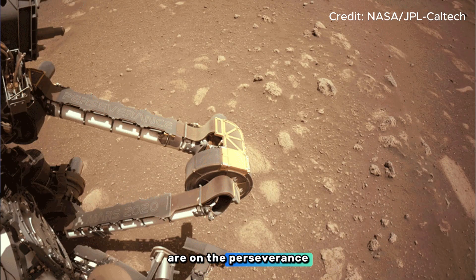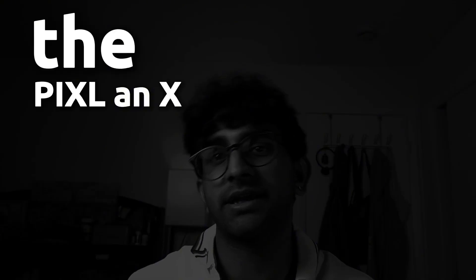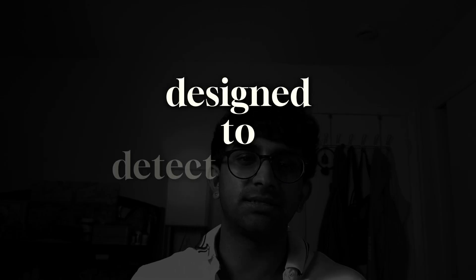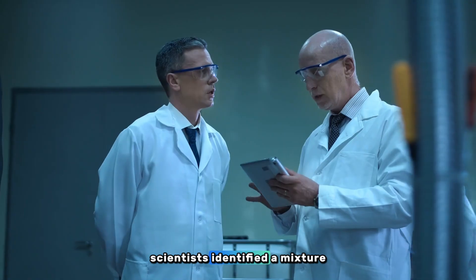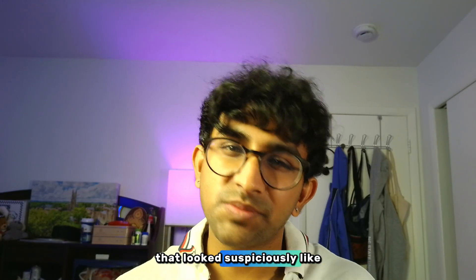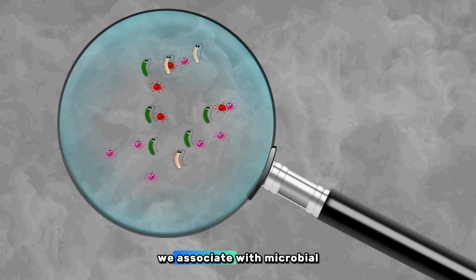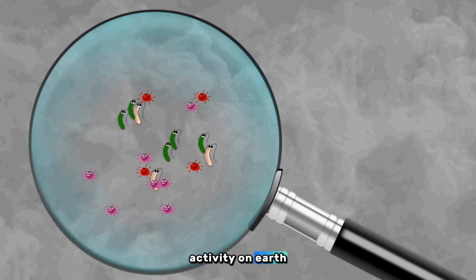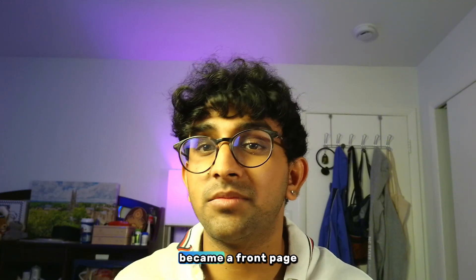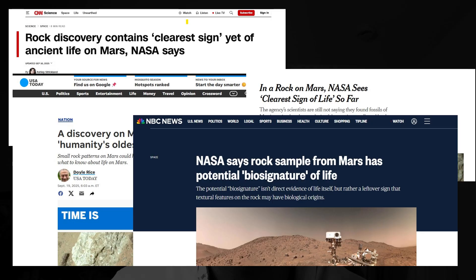Using two instruments on the Perseverance rover — PIXL, an X-ray spectrometer, and SHERLOC, a laser spectrometer designed to detect organics — scientists identified a mixture of elements and minerals that looked suspiciously like the kinds of patterns we associate with microbial activity on Earth. What had just been another sedimentary rock became a front-page discovery on every major news outlet.